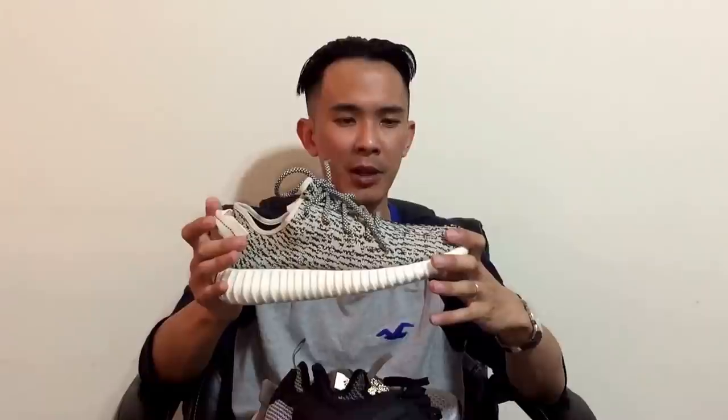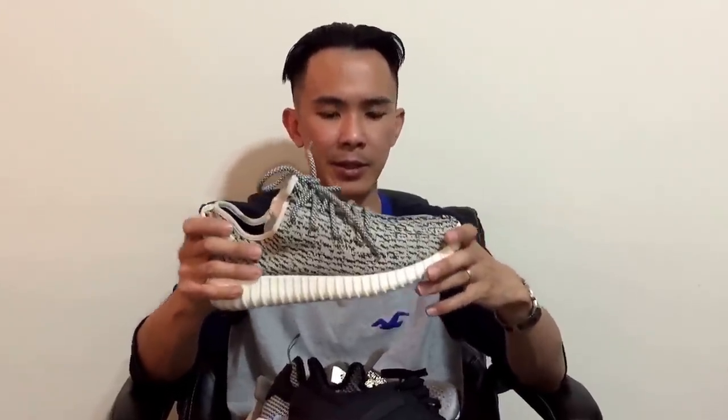I paid retail for my Yeezys because I won them at a raffle at my Champs store. I would never pay resale prices — I really don't think paying $1,200–$1,700 for a pair of Yeezys is worth it. I'm not the type to pay that much for hype. Everything I buy I buy at retail. I've only bought a few shoes at resale prices, and those were only about $20 over retail because the seller just wanted to get rid of them.